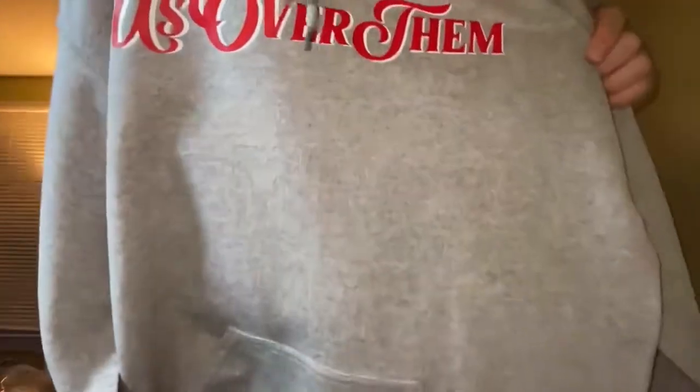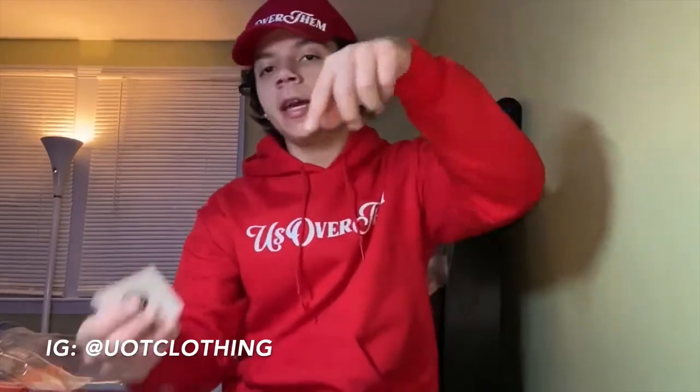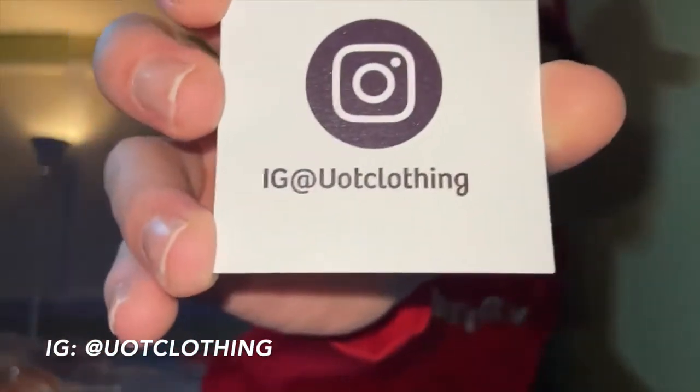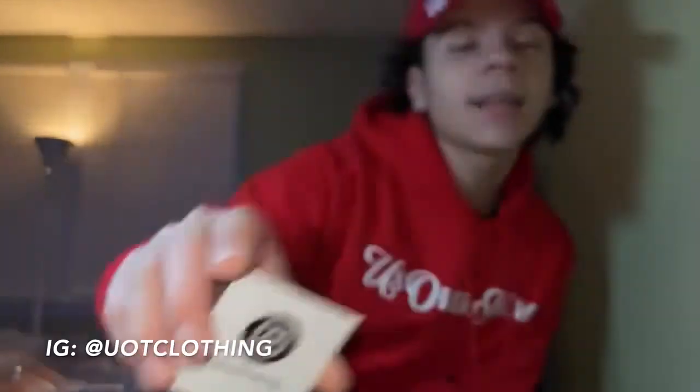That's another closer look at the men's small hoodie. I just want to thank everybody for watching. I appreciate everyone taking the time to watch this video — like, comment, and subscribe. Tell me what your favorite piece from the drop was, and follow my Instagram page at UOT Clothing, link down below. I'm very active on the page, so tune in.